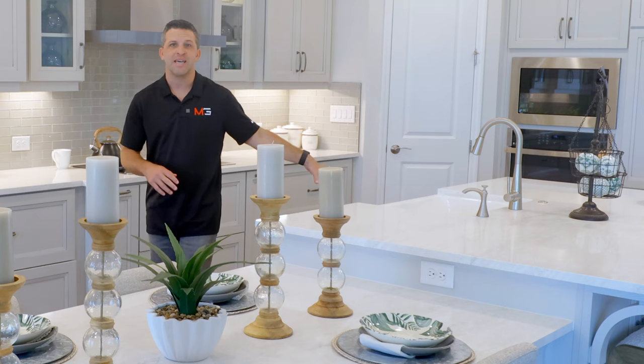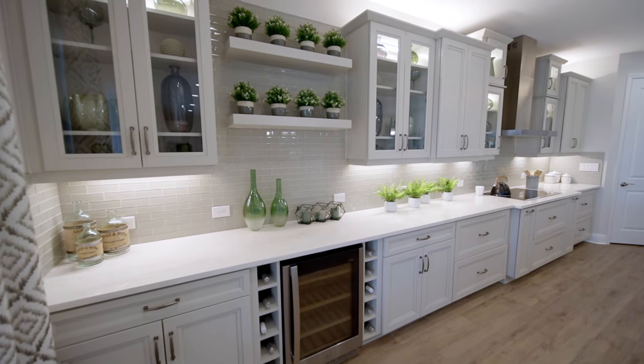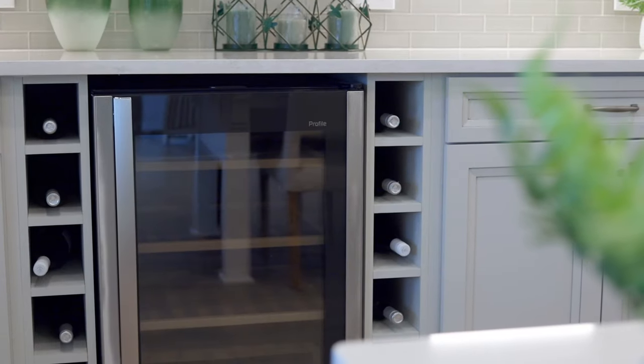The porcelain farm sink is trendy, and down at the end here you have a nice wine fridge. And these floating shelves — if you're not much of a wine drinker, this would be a good space to just add in a coffee bar.